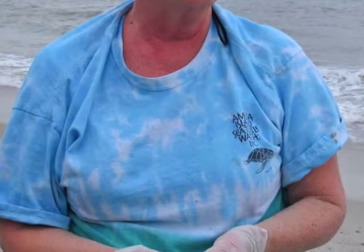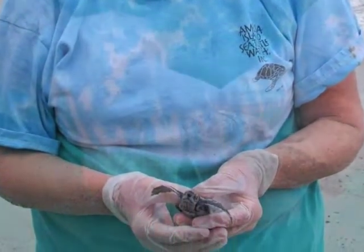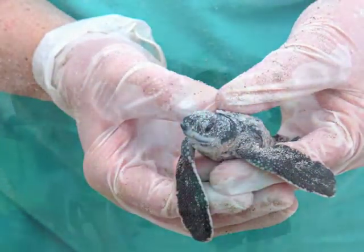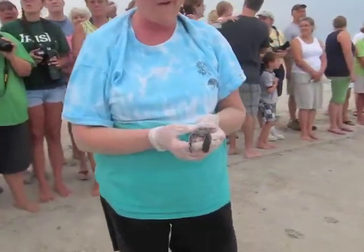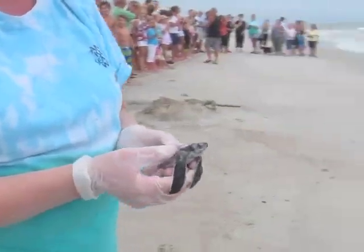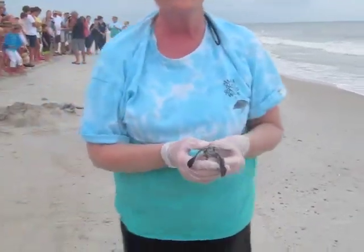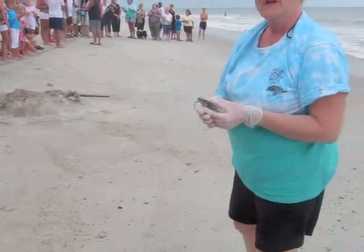Hatchlings are predominantly black with white flipper margins and keels on the carapace. One in a thousand hatchlings will survive predation by crabs, birds, fish, etc. If they walk into the ocean on a beach, it's speculated that they imprint on that beach. And if they survive, they will return to the beach as an adult.